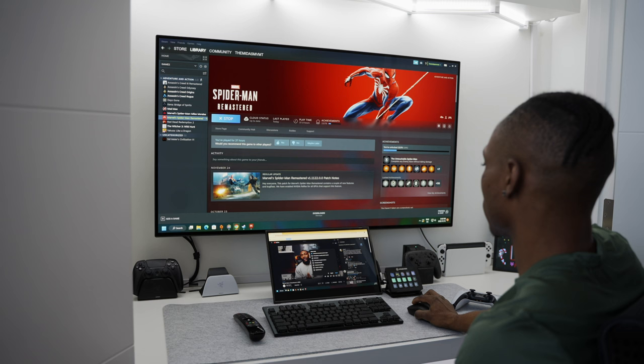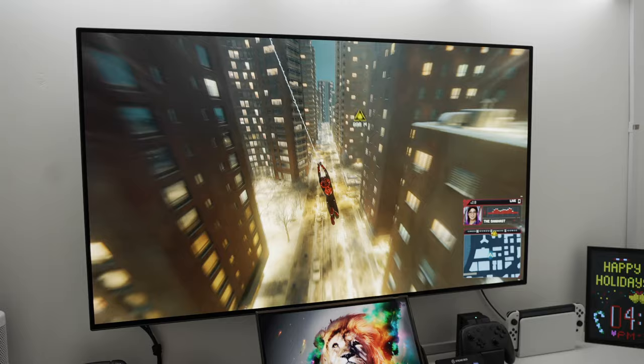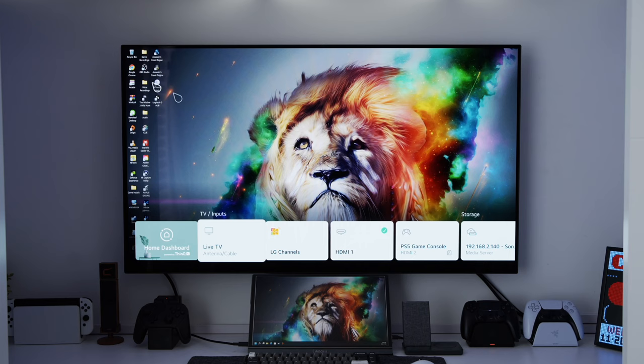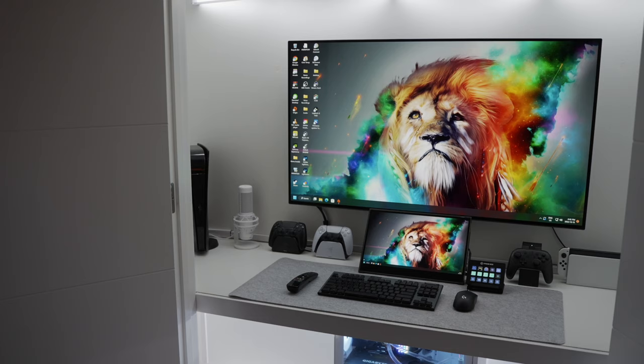The Ubiquiti switch uses PoE, meaning it only requires a single Ethernet cable to provide power and internet, which reduces clutter. I'm currently looking to replace it with one that supports 10G speeds for local file transfers with my NAS home server. At the center of the closet I've wall-mounted a 48-inch LG C2 OLED — it's paper thin and mounts nicely for that modern look, freeing up desk space. The picture quality especially with HDR turned on is completely insane. Perfect blacks and colors make gaming on it a treat — it's got four HDMI 2.1 ports supporting up to 120Hz and features like variable refresh rate.